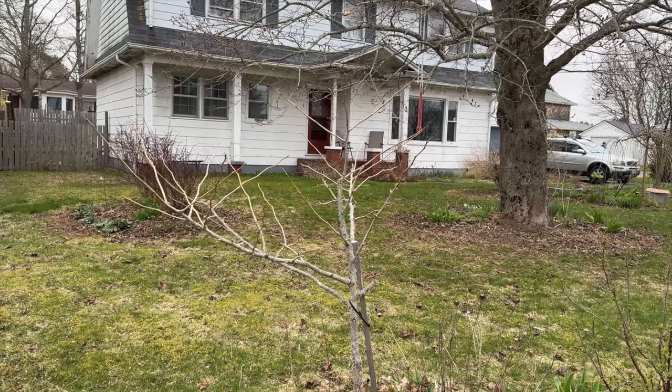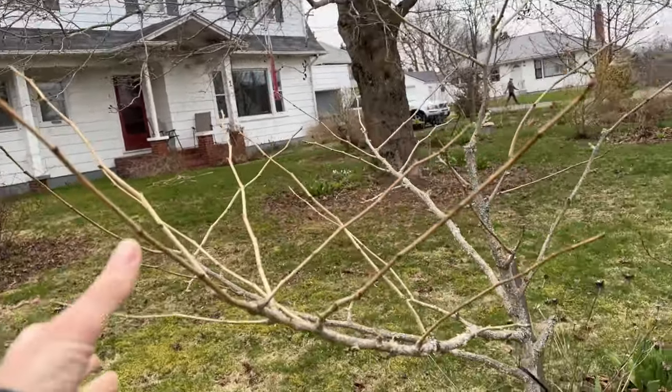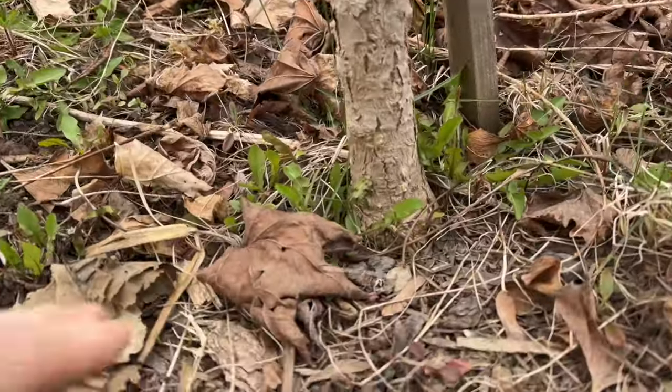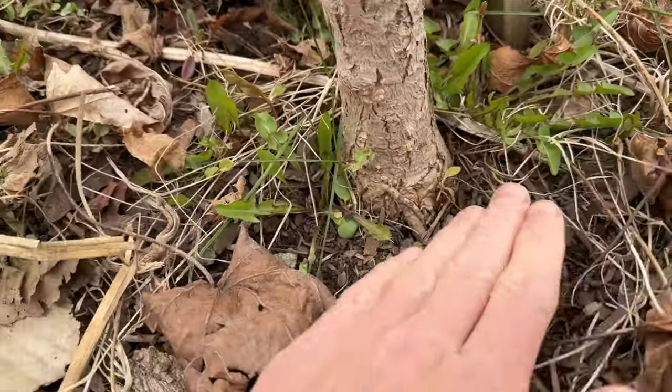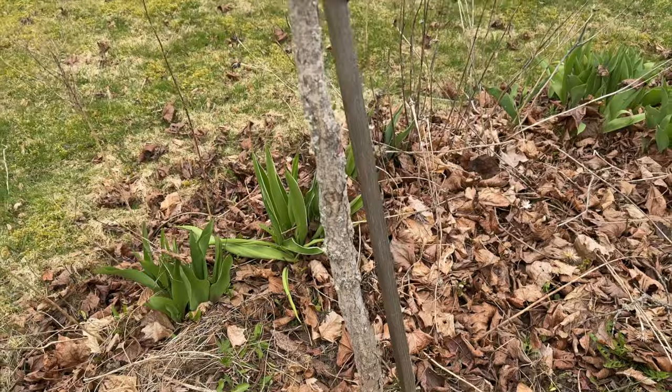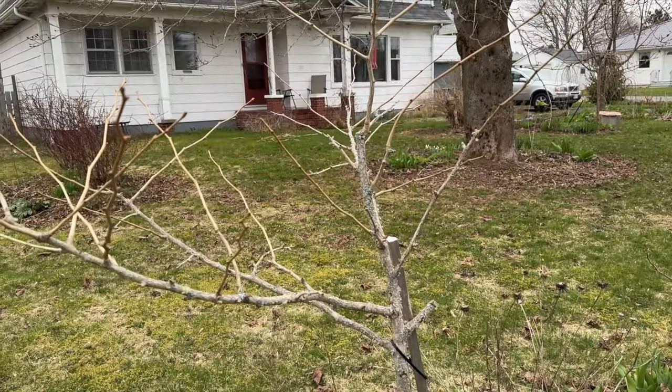Another trick: if you accidentally plant a tree too deep and it's hardly growing, even two or three inches can make a huge difference. We had this with a ginkgo tree. We went around the tree, mulched it wide, then gently levered it up and put material underneath — essentially jacking the tree up about three inches and clearing the root collar. The next year it did great.